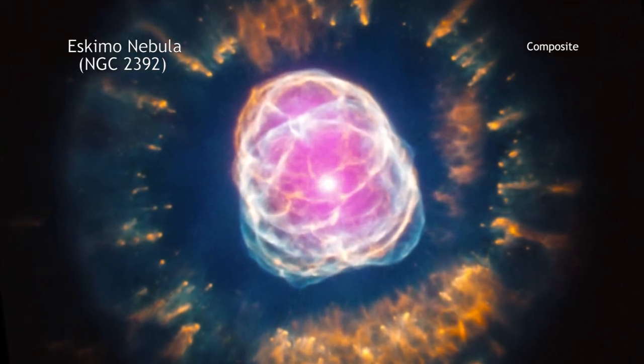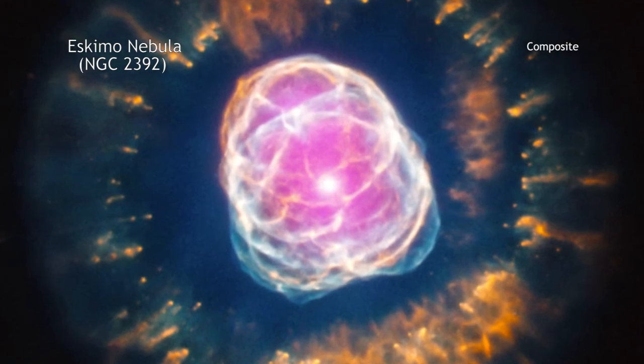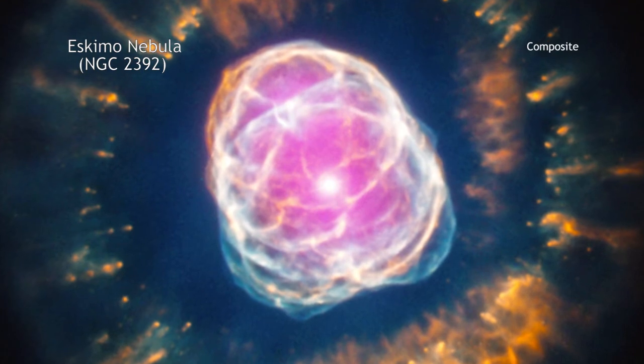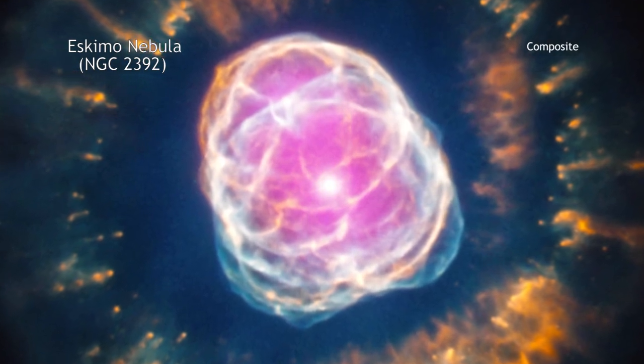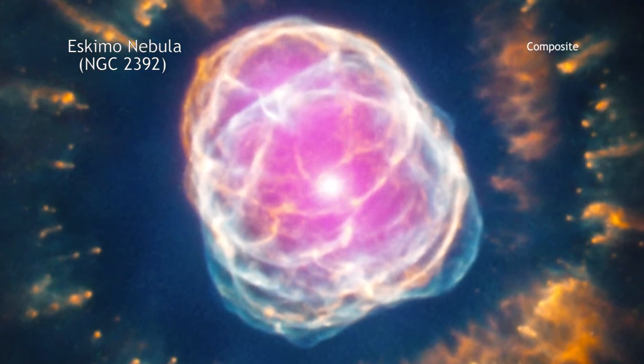This name, however, is deceiving because planetary nebulas actually have nothing to do with planets. The term is simply a historic relic, since these objects looked like planetary disks to astronomers in earlier times looking through small optical telescopes.